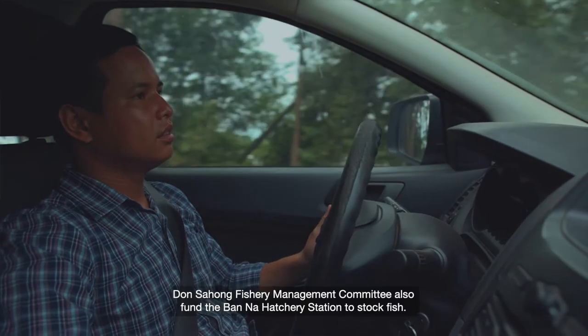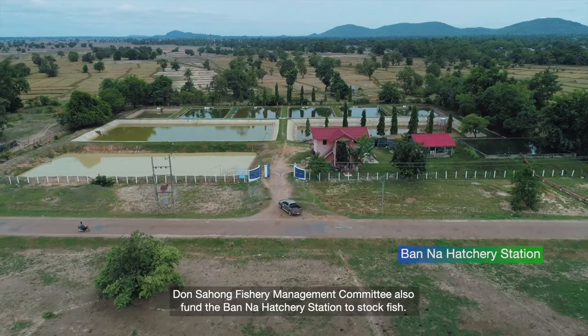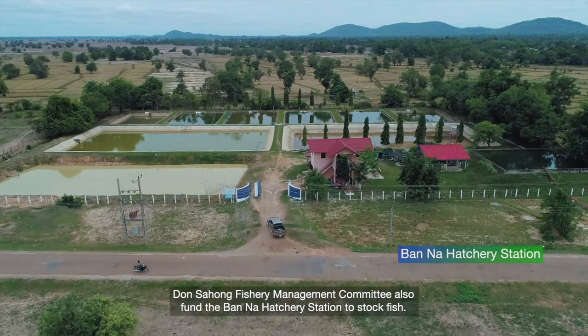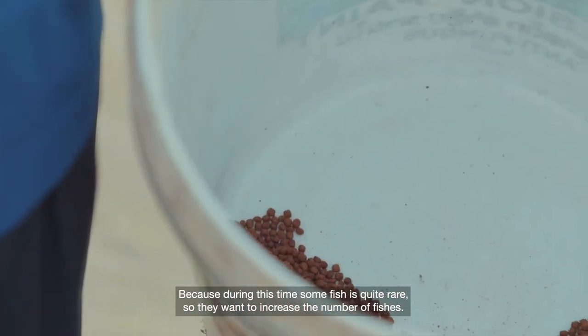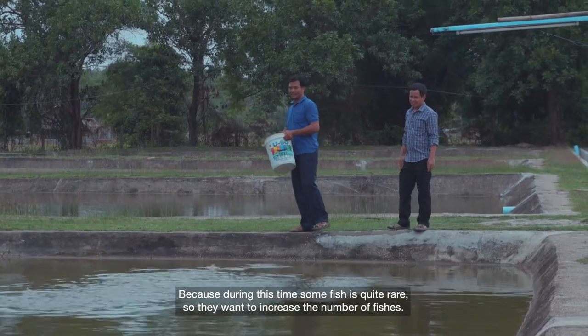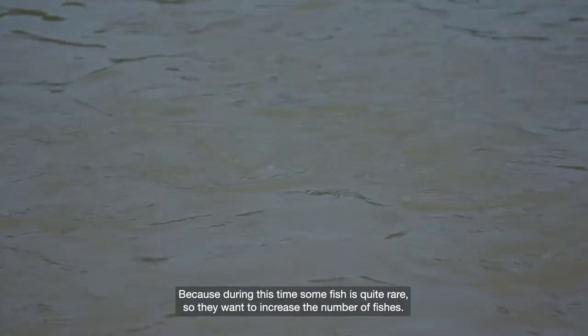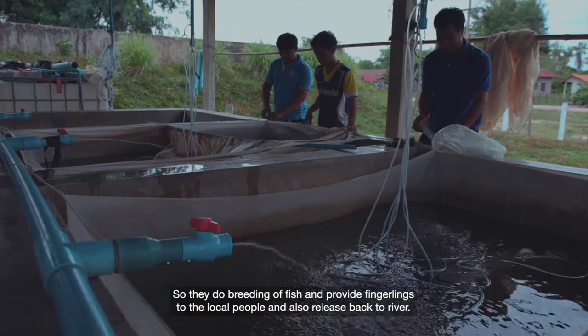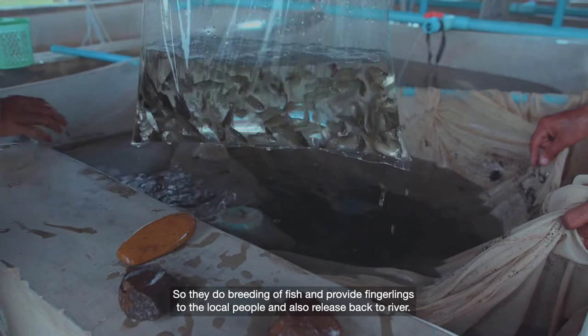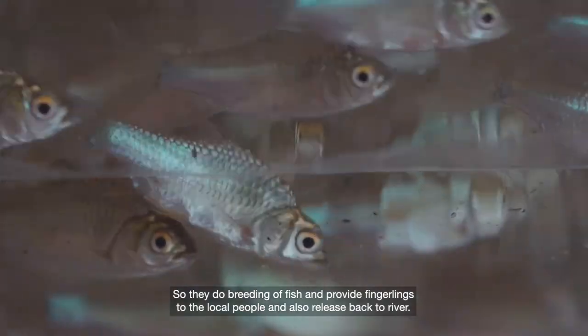The Don Sohong Fisheries Committee also funded a station at Banna Hensury to stock fish, because during this time some fish numbers are quite low. They want to increase the number of fish, so they do breeding of fish and provide fingerlings to local people and also release them back to the river.